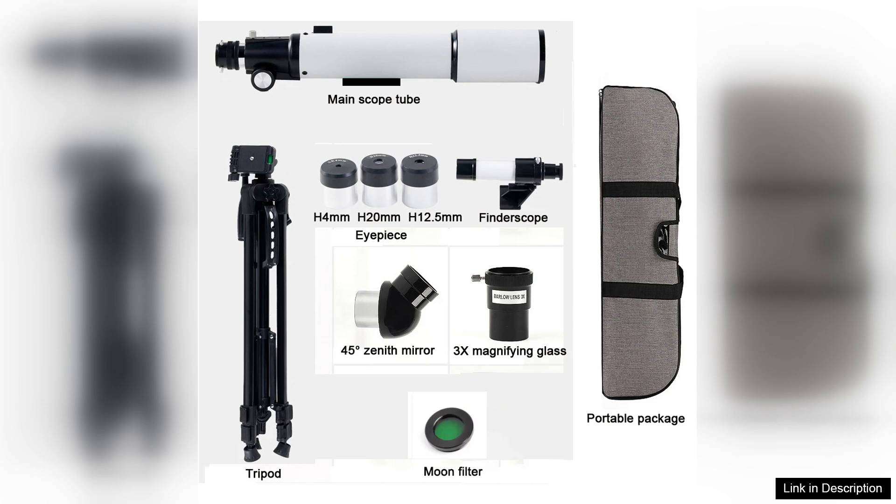In conclusion, the BORWOLF 70500 Professional Astronomical Telescope is an outstanding investment for anyone interested in astronomy. With its exceptional optics, ease of use, and portability, it provides an accessible gateway to the wonders of the universe. Whether for casual observation or serious stargazing, this telescope promises a fulfilling experience under the night sky.